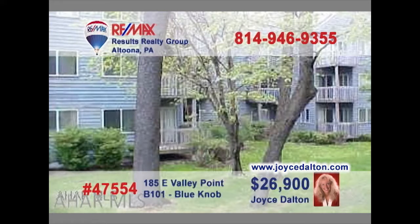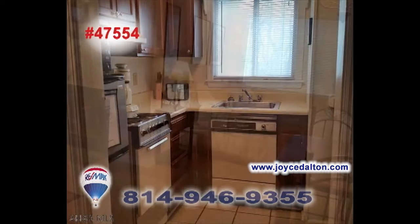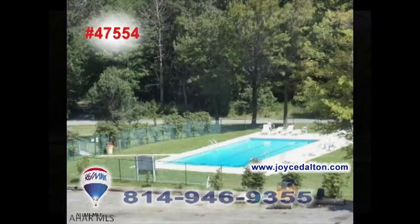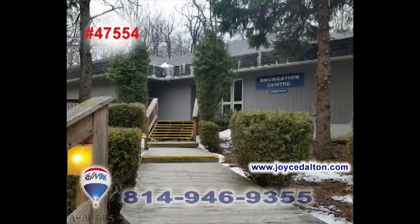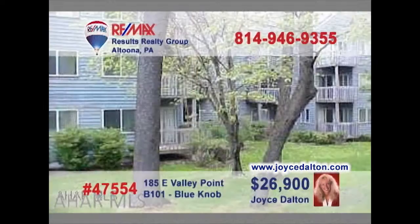REMAX Hall of Fame Realtor Joyce Dalton invites you to see this efficiency studio condo at Blue Knob Resorts. This fully furnished getaway space features a wood-burning fireplace, step-saver kitchen, and sleeping room for four. Don't forget all the spectacular amenities that are part of the ultimate Blue Knob experience. Stop spending your weekend staring at the walls — contact Joyce or head to JoyceDalton.com right away to get all the details.